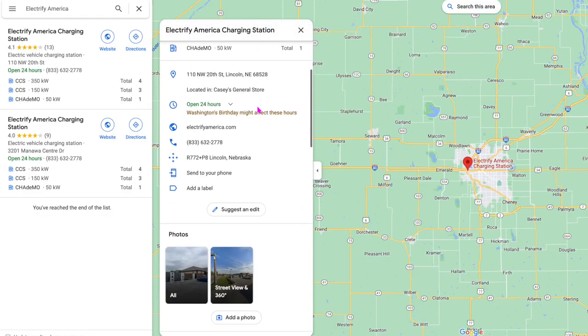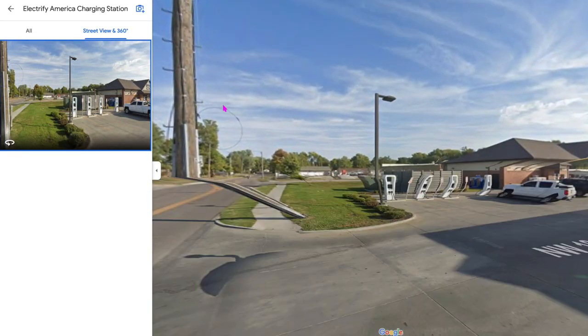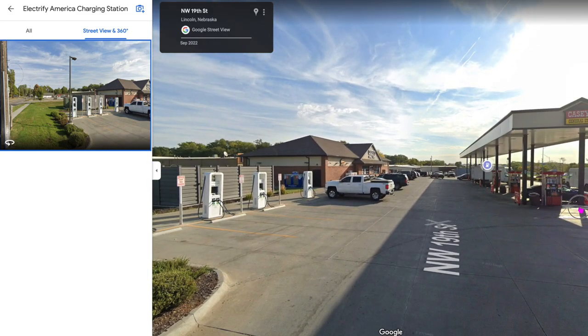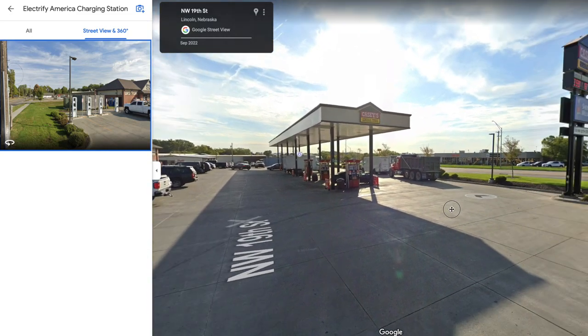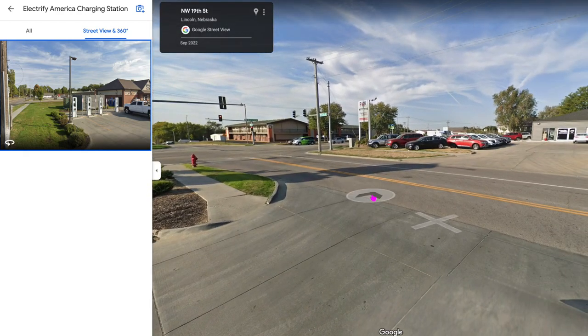Here are some tips for making it easier to charge while towing. First, look ahead at the chargers you plan to visit. We like to go on Google Street View or Google Earth to get a good look at the charger's location and make a plan for getting in and out with our trailer. We can also get a pretty good idea of whether we're going to have to drop the trailer or not.